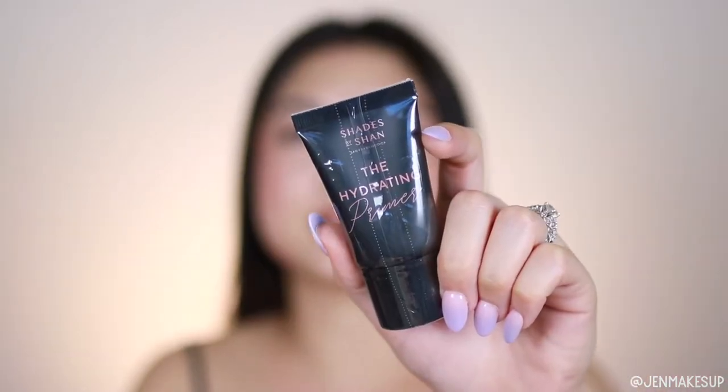The fourth item is this hydrating primer by Shades by Shawn — never heard of the brand. I like that it's in shrink wrap, even though they could have just gone with a little seal under the cap. If you've been on my channel for a second, you know that I generally don't use primers, so this will be given away.